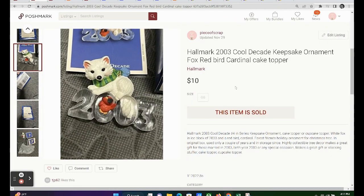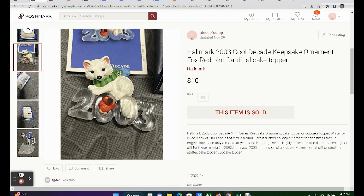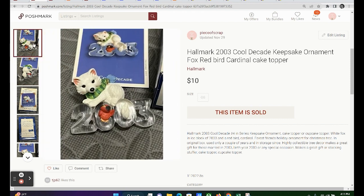The next item is an ornament dated 2003 from Hallmark. It is a fox with a little red bird. He sold for $10. My profit was $5.58. I wanted to include this one because, as you can see, he is dated 2003. Folks will still buy dated ornaments — perhaps they had a significant event occur in 2003, like a marriage or a child. So don't be afraid to list those ornaments that are dated throughout the years.